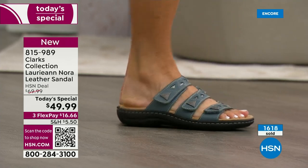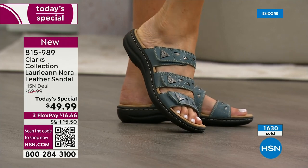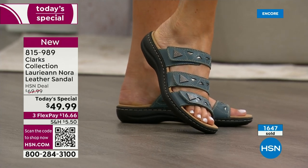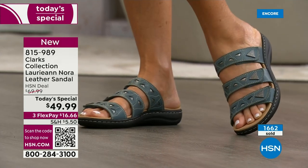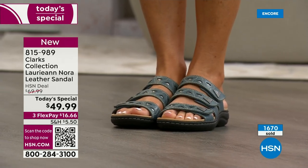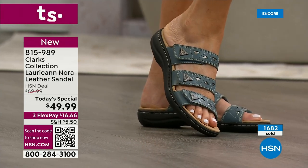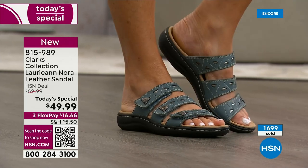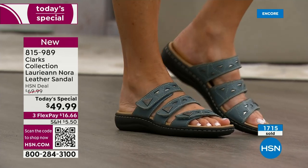That beautiful gray blue color is new this season. This style is based on the Lori Ann, which was a huge customer pick last year with rave reviews — customers loved the comfort, the fit, and how easy it was to get on and off. If you loved the Lori Ann we did last year, this is the new version called the Lori Ann Nora.